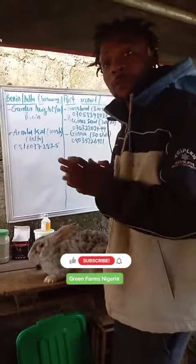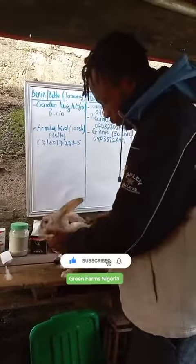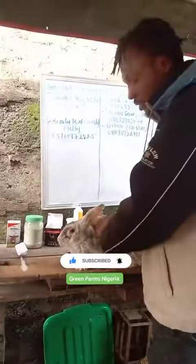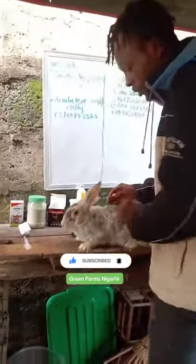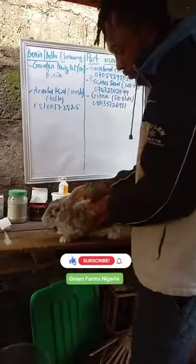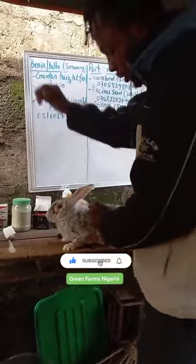Hello viewers, welcome to today's video. This is Grey Animal Farms. I want to show you something — this is F6, that's female number six. That's how I number all my rabbits. F6 is a mother; she's actually nursing eight babies right now. There's something I want you to see.